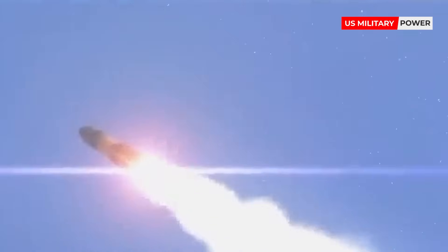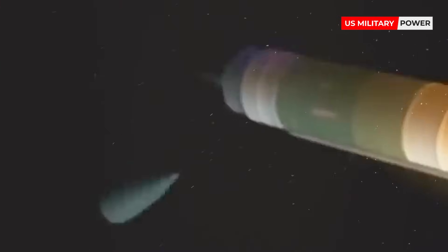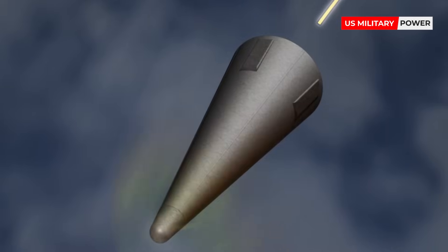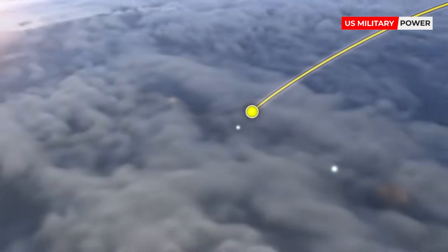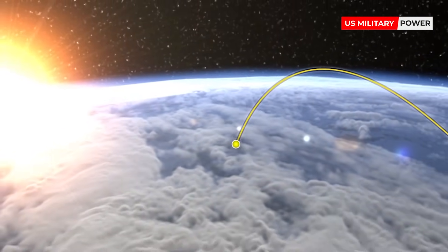The third and final phase sees the ICBM's final separation and re-entry into Earth's atmosphere. The nose cone section carrying the warhead separates from the final rocket booster, orients itself if needed, and drops back to Earth. At this point, the ICBM is just minutes from its target. If the ICBM has rocket thrusters, those would be used at this point to orient itself towards its target. Some ICBMs have more than one warhead.